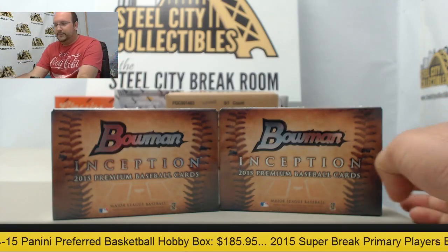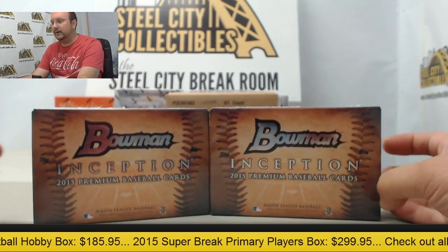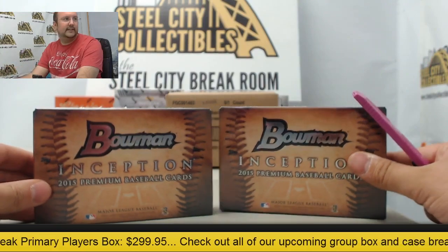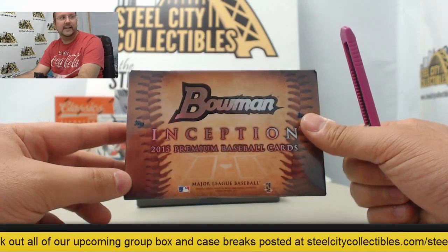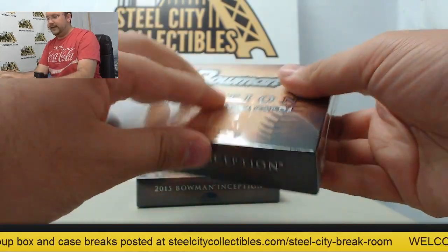All right, next up here today, two boxes, brand new 2015 Bowman Inception Baseball. It's going to be our first look at them here at Steel City — just arrived this morning. Thanks, Ramsey, for breaking live with us today. Good luck to you. Let's see what we can pull for you out of here.